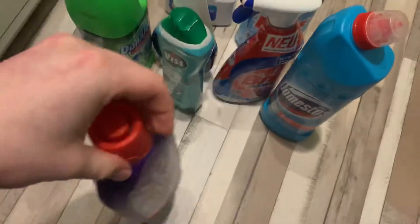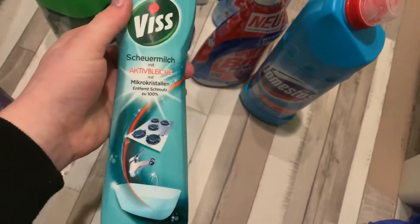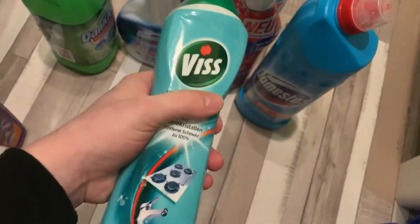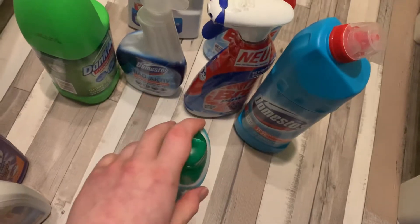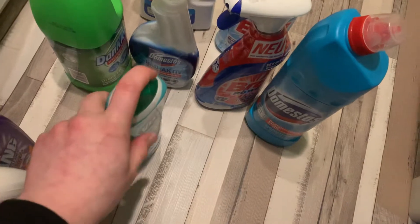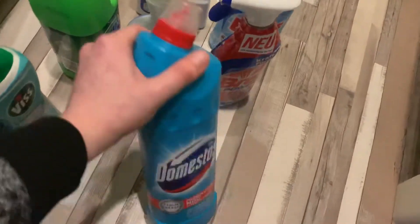The next thing is this cream cleaner — there's not much left anymore. I love it because it's the only one that rinses out easily. It's very easy to rinse off, it cleans very well, and it doesn't scratch. I love all of them but for the bathroom I usually choose the one with bleach, because of hygiene.